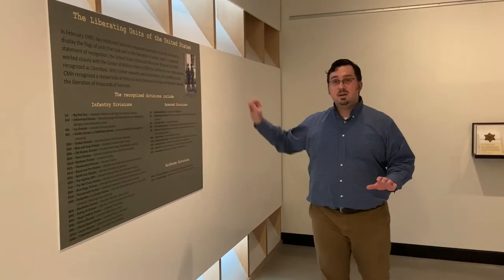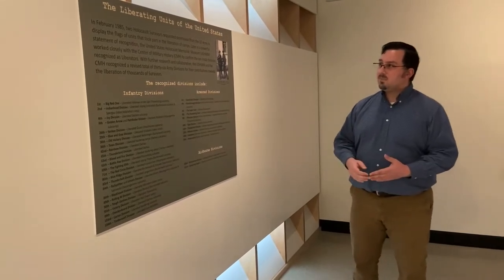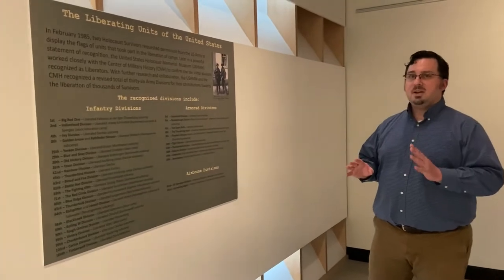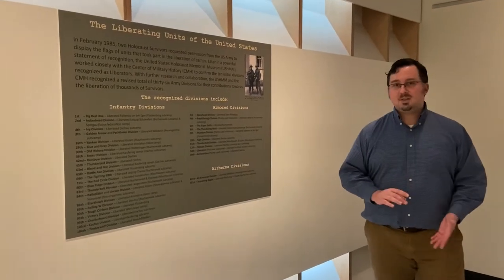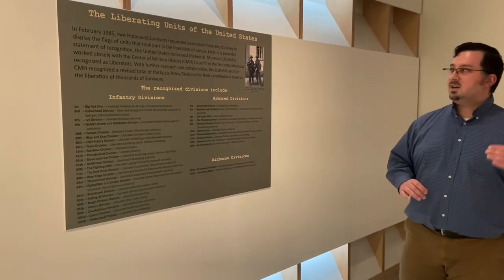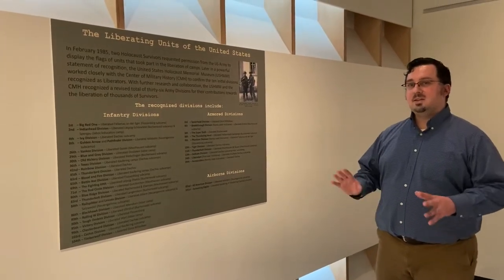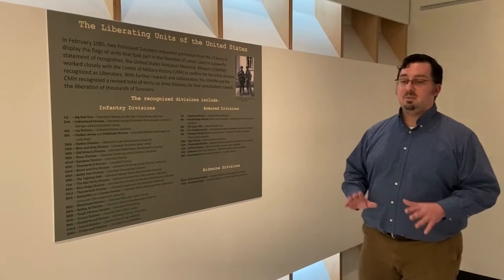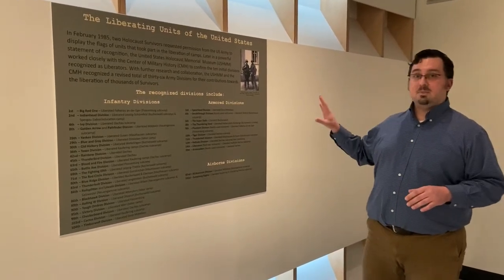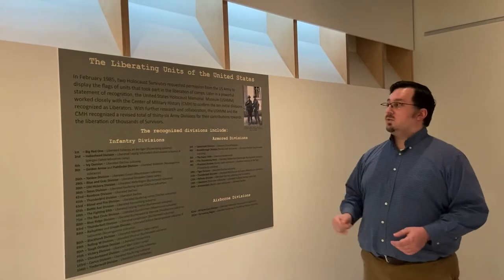First, we're going to talk about the Liberating Units of the United States. This is a panel we made because we wanted to show where this information came from. The original liberating units were talked about in 1985, and from there it developed into a partnership between the United States Holocaust Memorial Museum and the U.S. Army's Center of Military History. These two organizations worked together to create the criteria that designated whether a division was a liberating division or not, and we're really appreciative that they were so open about sharing this information.